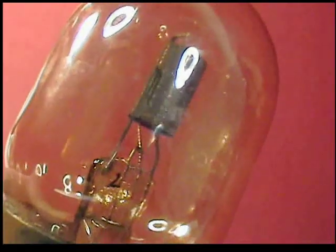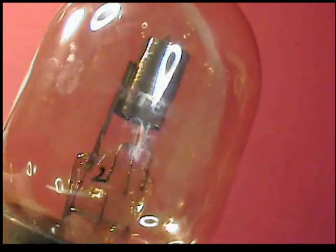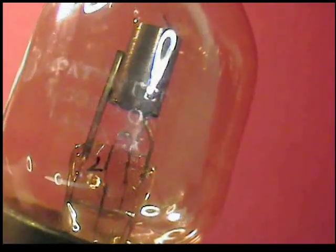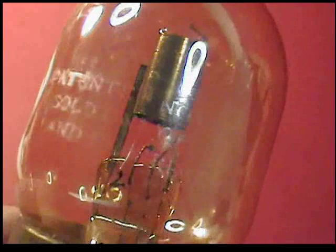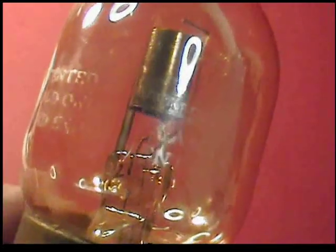Here I am rotating this Audion so you can see what is on the glass. The top line is the patent information. The bottom two lines say: sold only for amateur and experimental use.